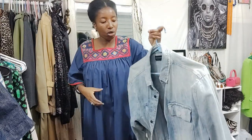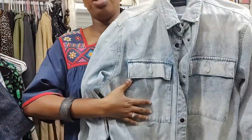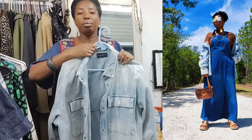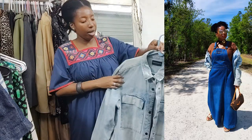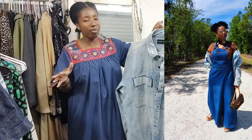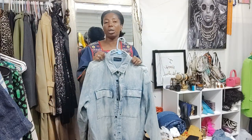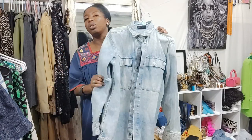This is a No Boundaries denim faded shirt that I bought from Walmart. I bought it maybe two years ago in the men's department and I love it. I love the masculine type of edgy look with that. And of course you can always make it look more feminine with this skirt.